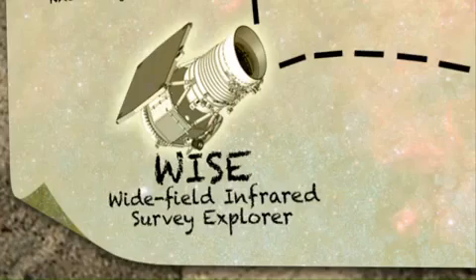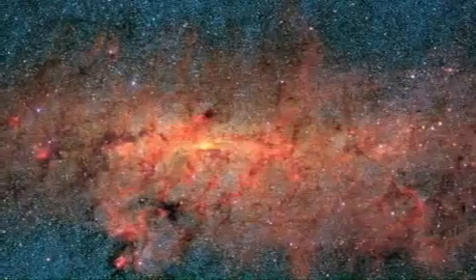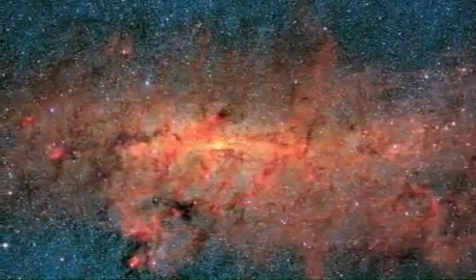WISE is the Wide Field Infrared Survey Explorer. WISE is going to find hundreds of millions of objects spread over the entire sky. And for us, that's like a treasure map.